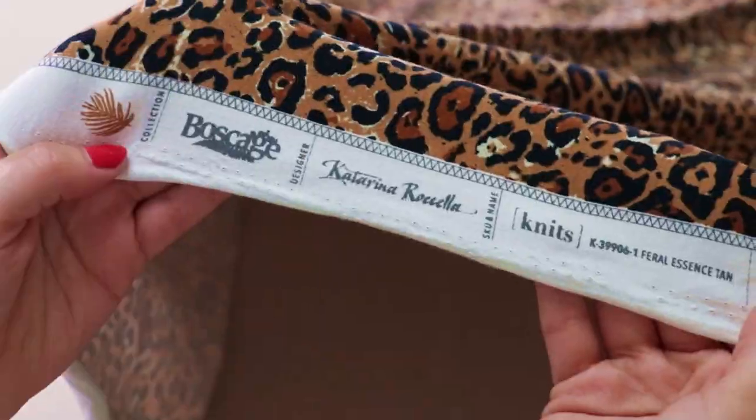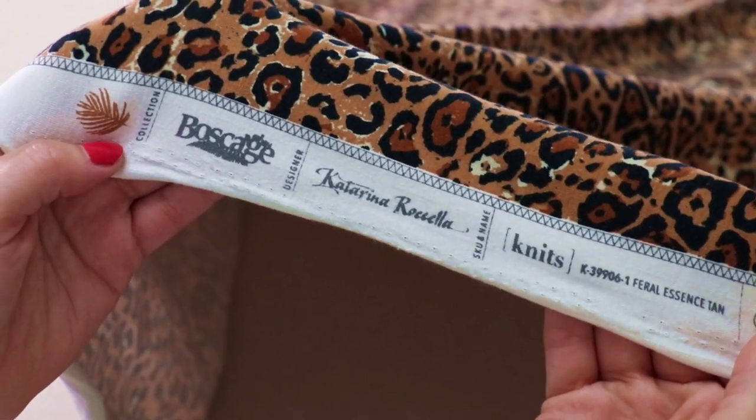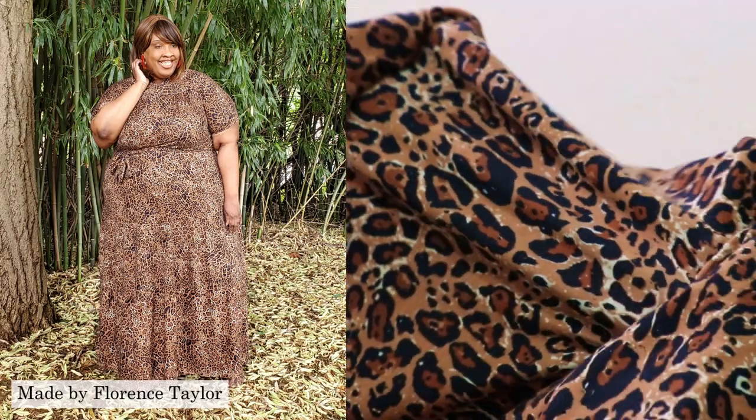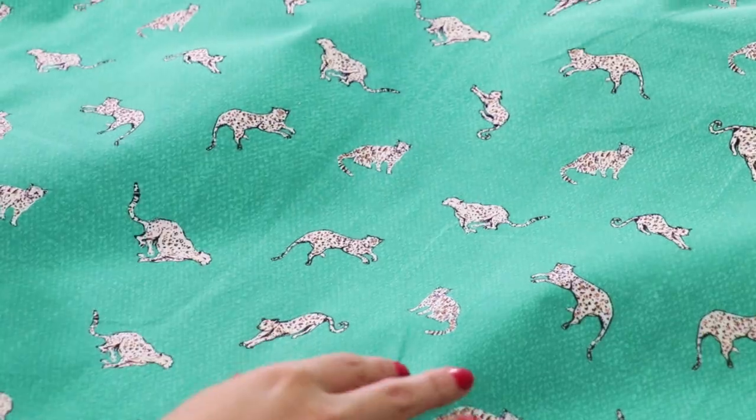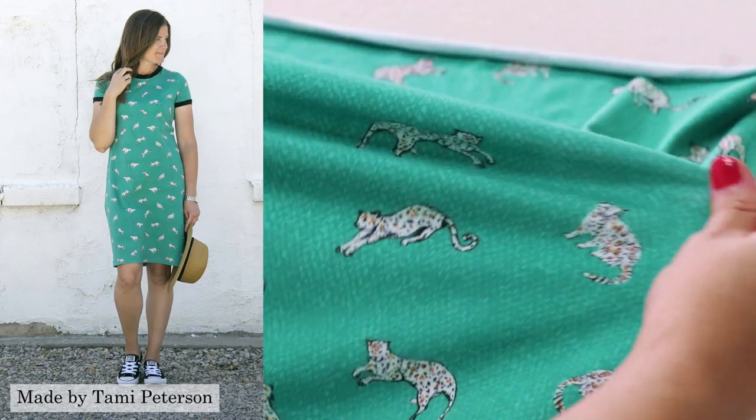Check out the amazing collaboration with Catarina herself and several talented makers in creating beautiful garments and accessories with all the substrates. From the pattern to the maker, you'll find all the information you need in our lookbook.